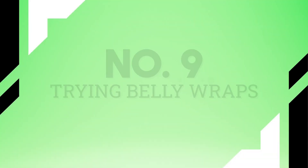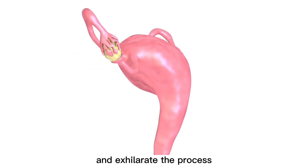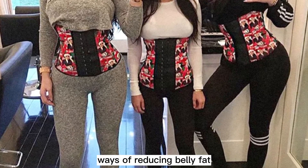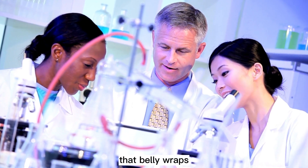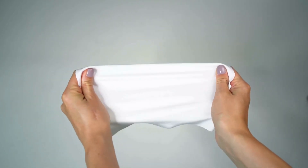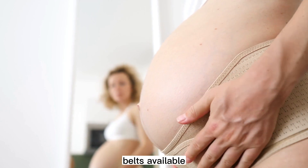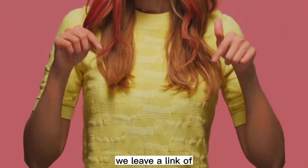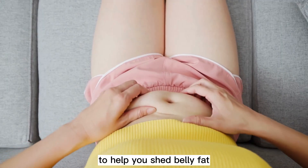Tip 9: Trying belly wraps. Like body wraps for total body weight loss, belly wraps or maternity belts may help tuck your abs and accelerate the process of the uterus shrinking back to its original size. This is one of the most old-fashioned ways of reducing belly fat, though there is a lack of scientific evidence to suggest its efficacy. However, some research suggests that belly wraps may help improve posture and reduce back pain. Wrap your midsection with a piece of soft cloth, making sure the belt is not too tight or too loose. Talk to your care provider before wearing a belt or wrapping your tummy.